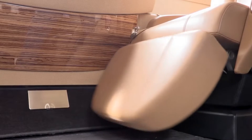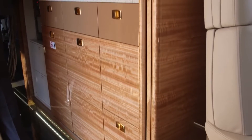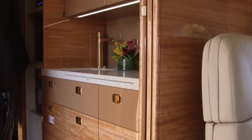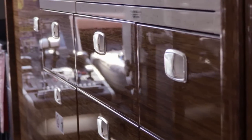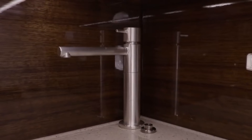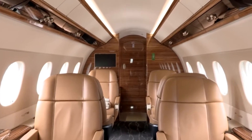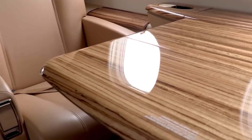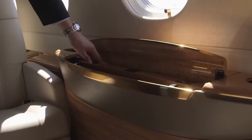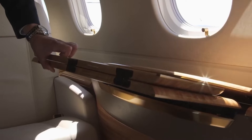Ambient LED lighting has been included to create a calm and relaxing atmosphere, allowing passengers to adjust the lighting to their preferences, enhancing their overall flight experience. The galley is well-equipped with a convection oven, coffee brewer, and other amenities to ensure that passengers are well-catered to throughout their journey. Noise reduction has been a crucial factor in the design, and the aircraft features excellent soundproofing, reducing exterior noise to a barely audible level, ensuring a peaceful and restful journey.